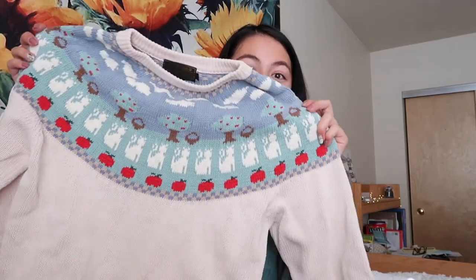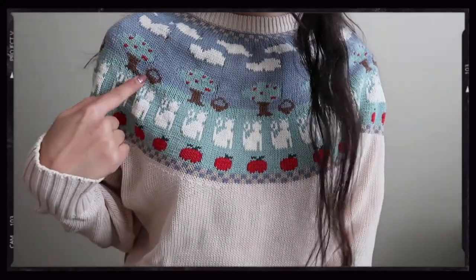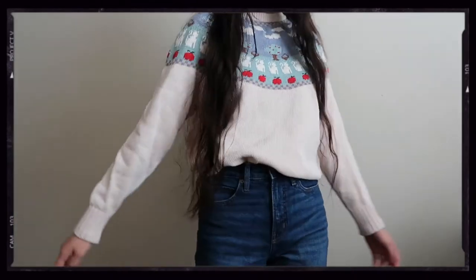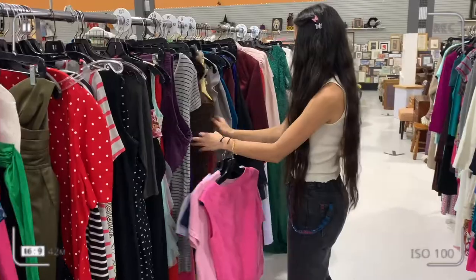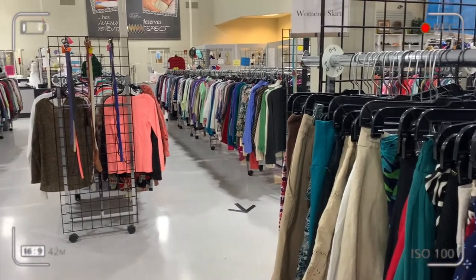The second sweater from that pop-up honestly just makes me think of a grandma, and it's so cute. It's from Eddie Bauer and it has an apple orchard and cats on it. Both of these sweaters were only five dollars each, so I love this find. I really, really love it — it was such a cute pick.